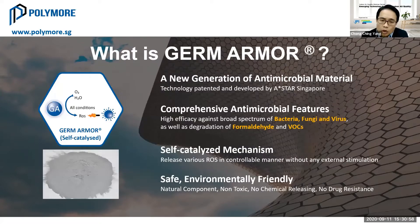This is why we have developed a new generation of antimicrobial material. This technology was developed and patented by ASTAR Singapore, which is the Singapore national R&D agency — quite a robust R&D organization. They have developed this new generation of antimicrobial features not only against bacteria, fungi, and viruses, but also with a degradation function for formaldehyde and VOCs. This special additive material comes in five features: bacteria, fungi, virus, formaldehyde, and VOC prevention.